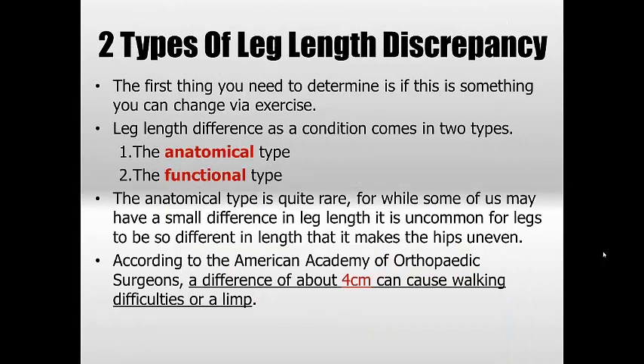Breaking this down into two types: a lot of people are told they have a leg length discrepancy, and while some definitely do, it's almost like everyone's told that when they're actually in the other category. The two types you need to understand are the anatomical one — the quite rare one — and the functional one, which is the more common. The anatomical one is where someone really does have a bone length difference, and it does happen from time to time.